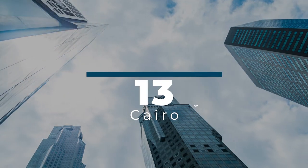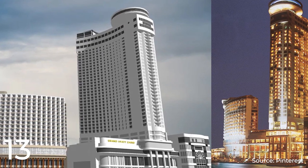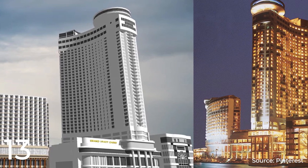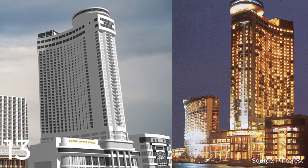Number 13: The Grand Hyatt Cairo. Coincidentally, the next building on our list is also located in the heart of Cairo, Egypt, and was designed by the internationally renowned architectural firm Skidmore, Owings, and Merrill LLP — or SOM for short. Completed in 2001, the Grand Hyatt Cairo is a shining example of SOM's innovative and striking designs.